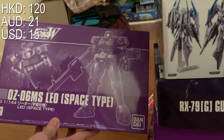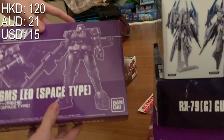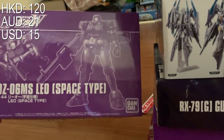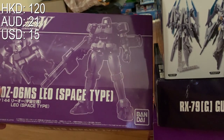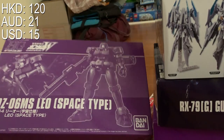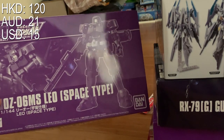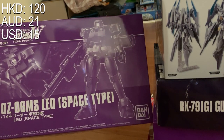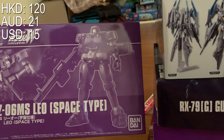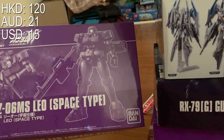Next one, Leo Space Type. I bought this at a very cheap price — original price around 120. This is actually the first item I picked up in Hong Kong and I'm very excited to build it, because Leo is one of my favorite mass-production MS and I'm really happy it has an HGAC version.